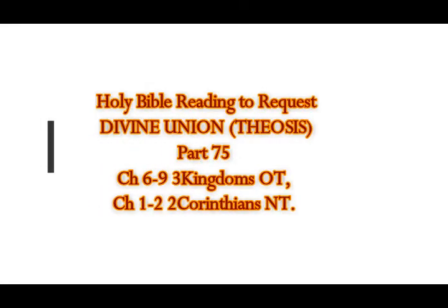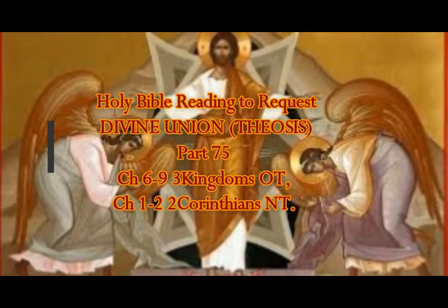We continue with our Holy Bible reading to Request Divine Union, Part 75, with Three Kingdoms, Chapter 6.